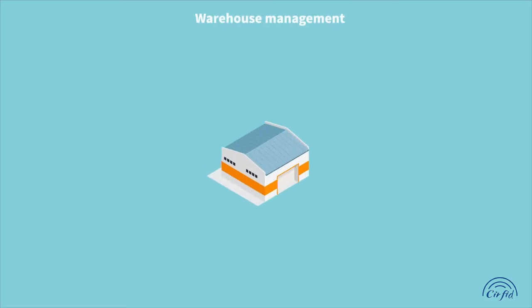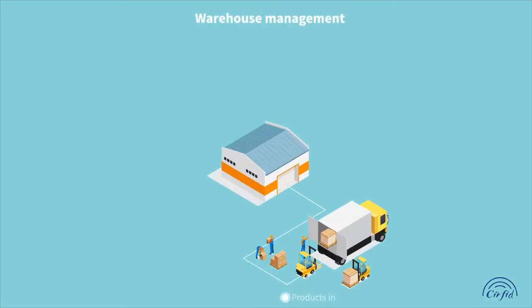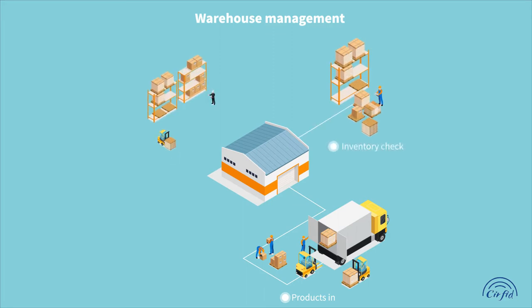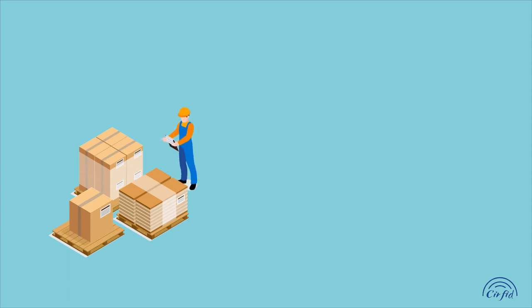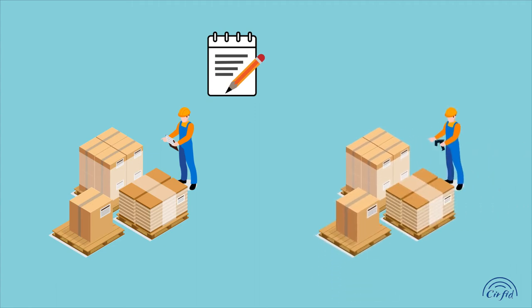The general warehouse management process includes products in, inventory check, products area positioning and transfer, and products out. Every step cannot be wrong. The traditional method is more time consuming and laborious. Now with RFID technology, the warehouse can be managed smartly.